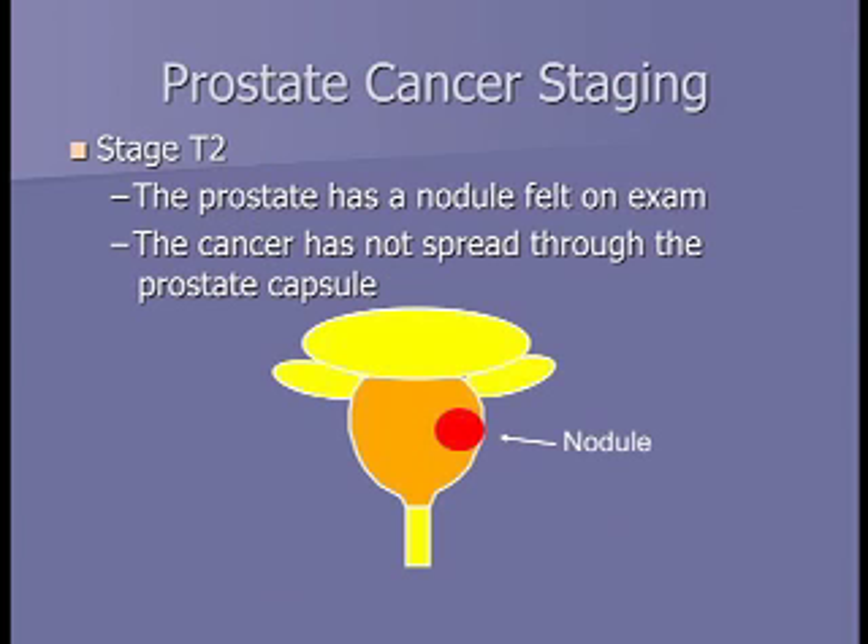A T2 cancer is a cancer that can be felt with the finger, approaching the edge of the prostate. There are different subgroups—whether they're small or large, on one side or both sides of the prostate. The take-home message is that a T2 tumor you can feel, and it's confined to the prostate.